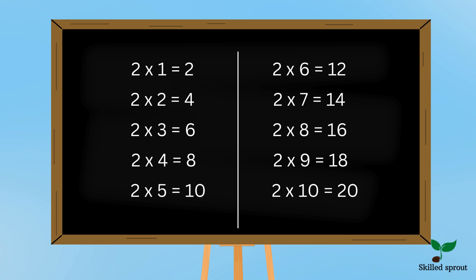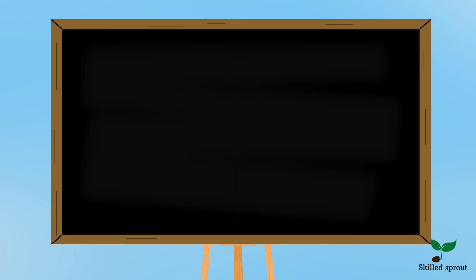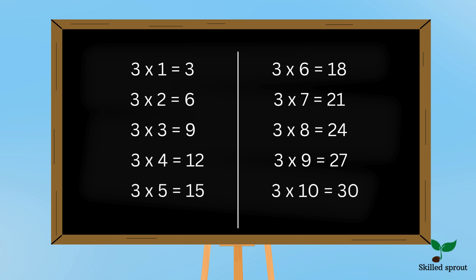Great job! Now let's move on to 3 table. 3 1s are 3, 3 2s are 6, 3 3s are 9, 3 4s are 12, 3 5s are 15, 3 6s are 18, 3 7s are 21, 3 8s are 24, 3 9s are 27, 3 10s are 30.